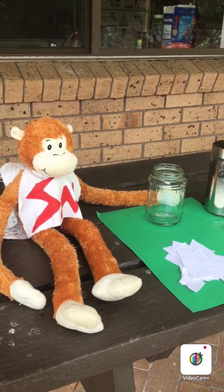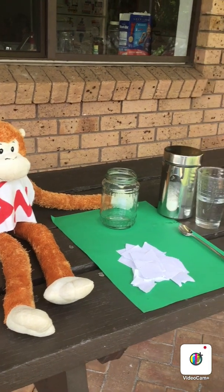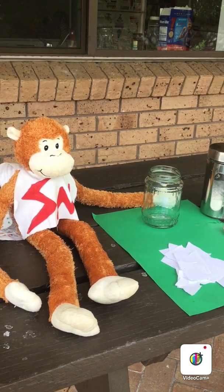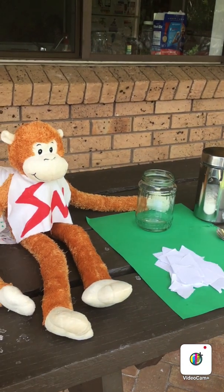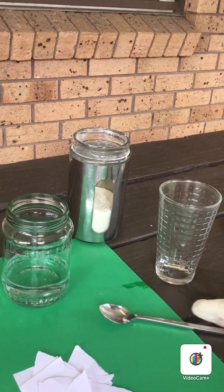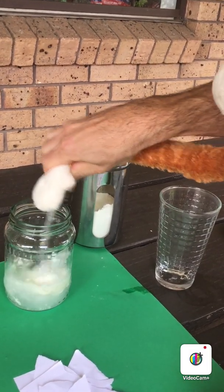What have you got here Science Monkey? You're doing some artwork outside. You've got Mum's flour and you've got some water. Are you going to make some paste, Science Monkey? Let's see if the flour mixes with the water and it's soluble. Okay Science Monkey, add the water, tip that in. Add your flour. Good girl Science Monkey. It's floating on top.